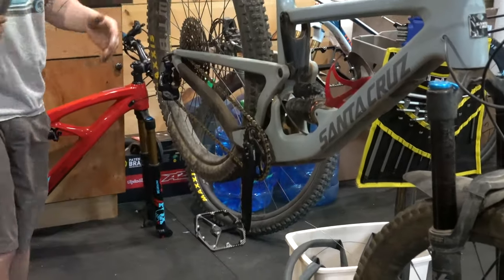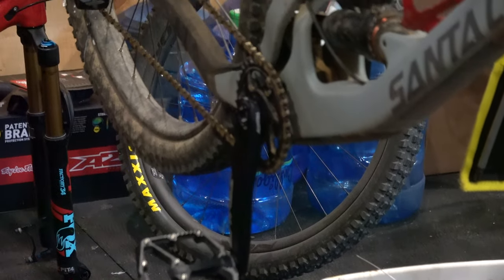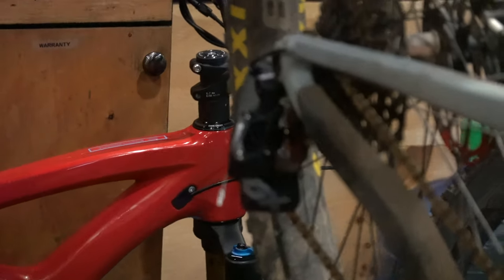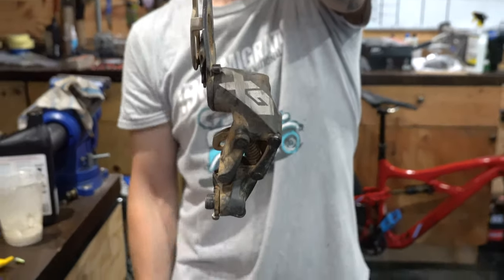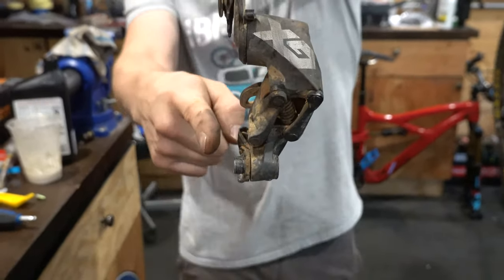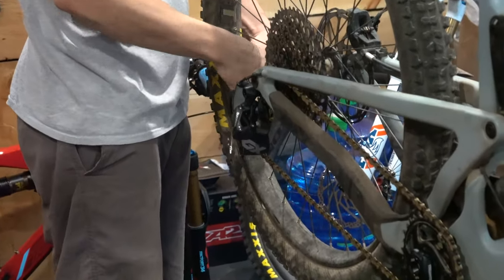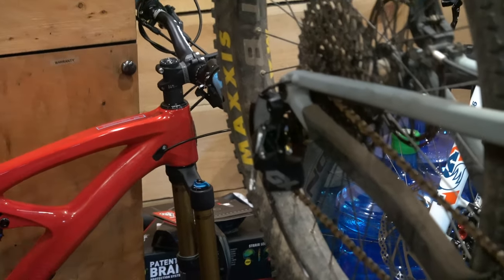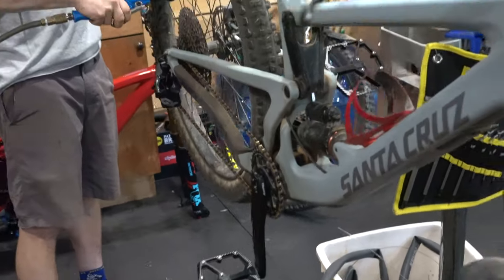So we have new cranks. Should these hold up pretty well? Most people get rid of cranks. So we also have a new derailleur, a new derailleur cable. We got some new sealant in the rear. I think we should be pretty good to go. New cranks, new pedals.